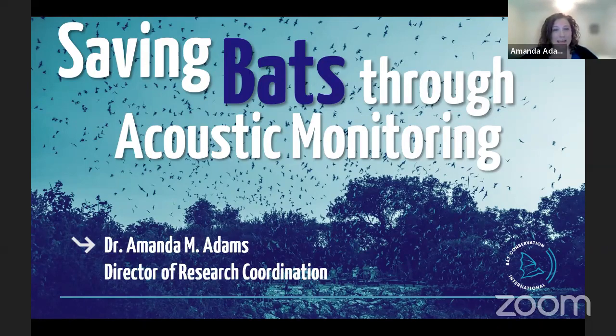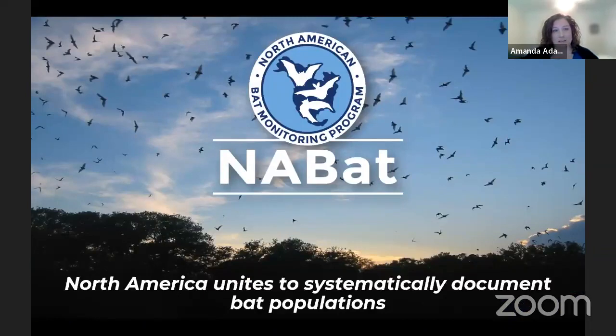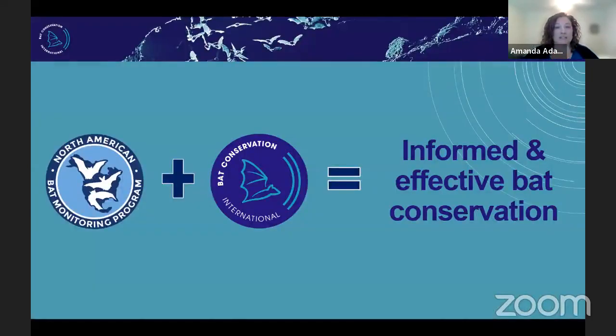NABAT — the North American Bat Monitoring Program — is one of my favorite parts of my job. It is this international collaboration of individuals that are coming together to study and monitor bats so that we can better conserve them. BCI is a strong collaborator with NABAT because our missions really tightly align — we're trying to improve bat conservation.